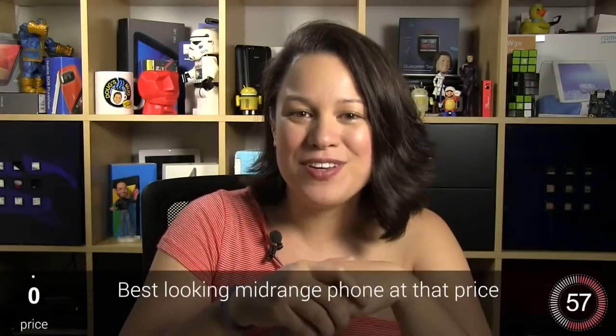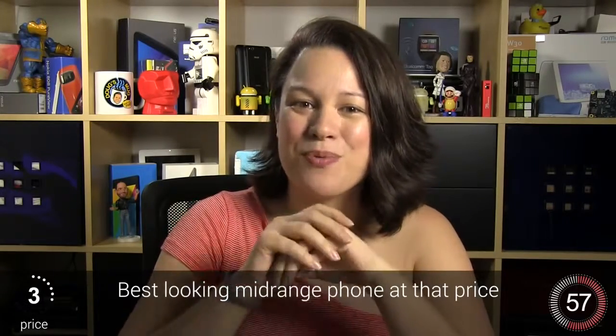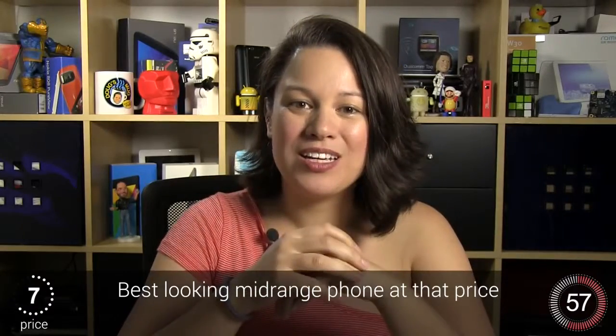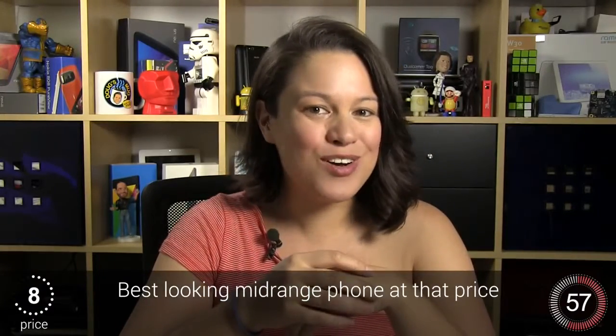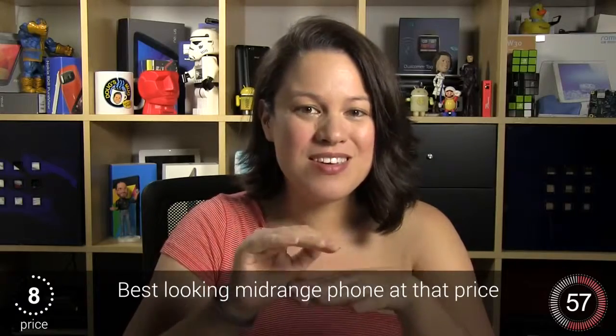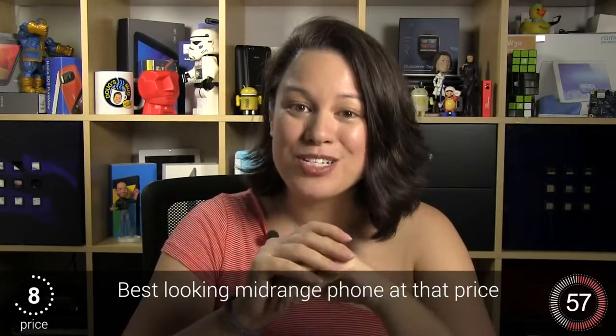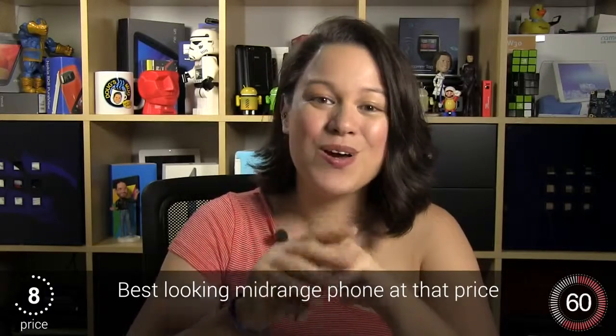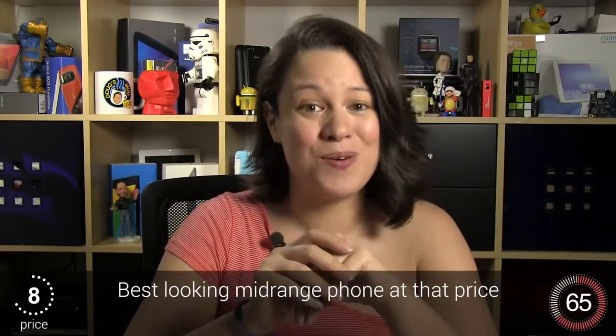At $350, depending on your market, this is a very aggressively priced phone considering how thin it is, how good the build quality is, and just how attractive the device is overall. This has to be the best-looking mid-range smartphone on the market, to the point where it can go toe-to-toe with all the flagship devices and still hold its own.